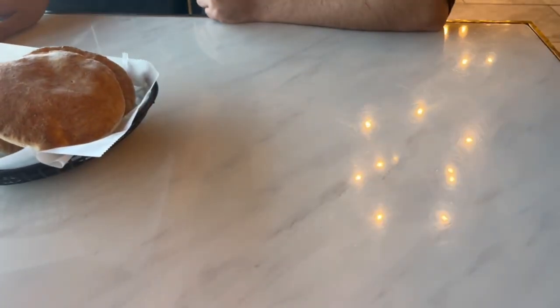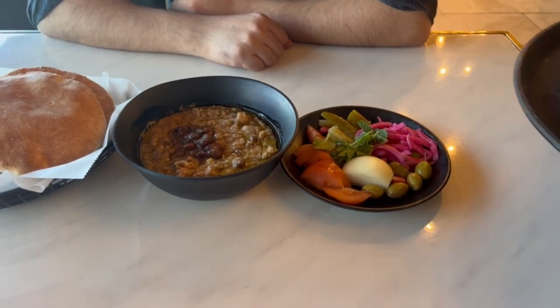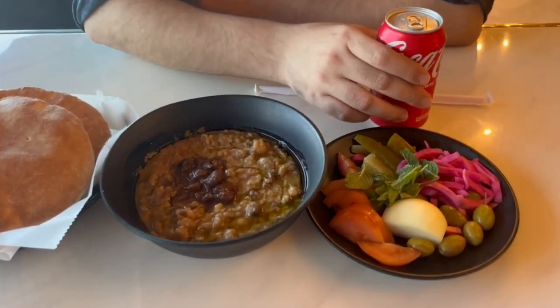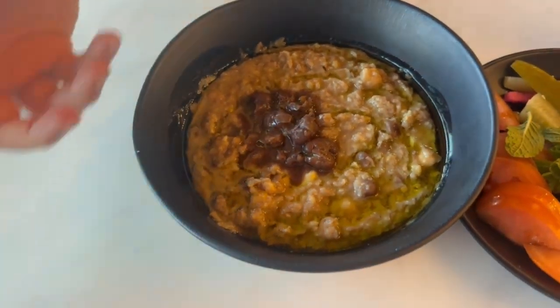This is the same juice I grew up drinking in Lebanon, so it brought back so many memories. This is a popular breakfast dish called hummus and ful, which literally translates to chickpeas and fava beans. It's served with a plate of vegetables and a drizzle of olive oil on top — keeps it so moist.